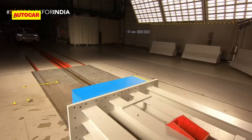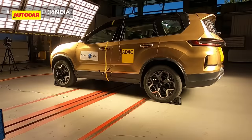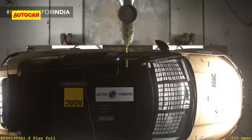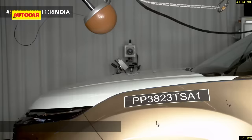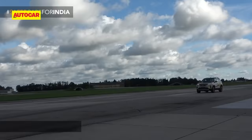As part of the test, a Safari was put through a frontal offset crash at 64 kph and a side impact test, while both models were subjected to a side pole impact test — that's a requirement for a 5-star rating. The SUVs were also rated on pedestrian protection and tested for ESC.